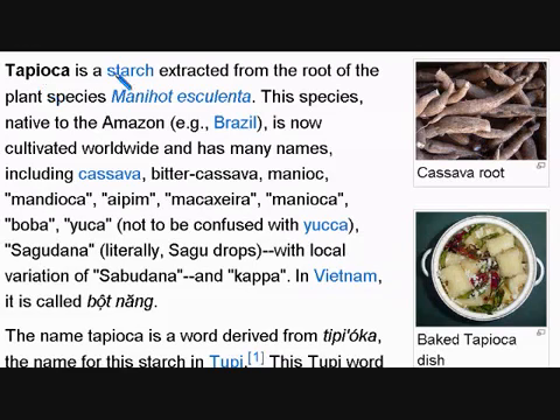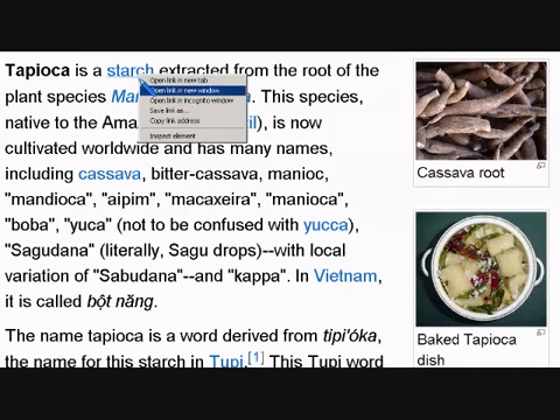Tapioca is a starch extracted from the root of this cassava root right here. This species, native to the Amazon — for example, Brazil — is now cultivated worldwide and has many names, including cassava, bitter cassava. This cassava root has a starch inside, and we will look at the starch right now.